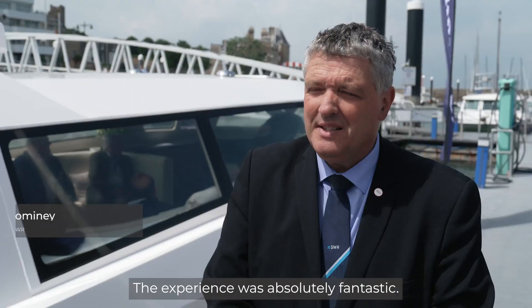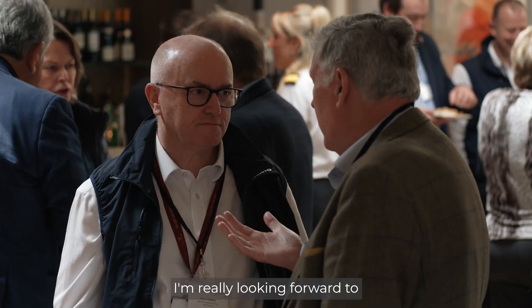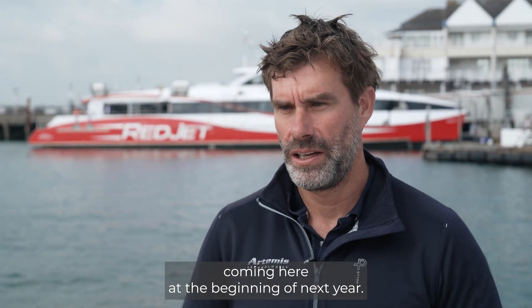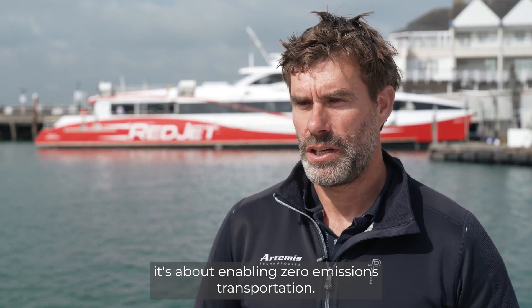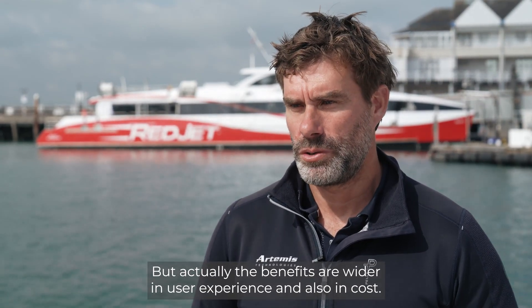The experience was absolutely fantastic — smooth, innovative, really exciting. I'm really looking forward to the Artemis E-Foiler passenger ferry coming here at the beginning of next year. The benefits are predominantly about enabling zero emissions transportation, but actually wider too — in user experience and also in cost.